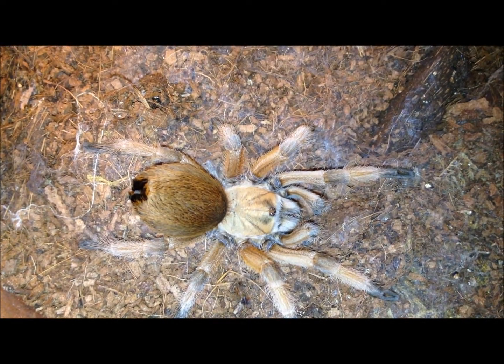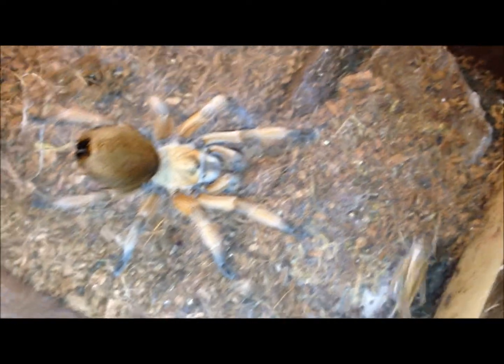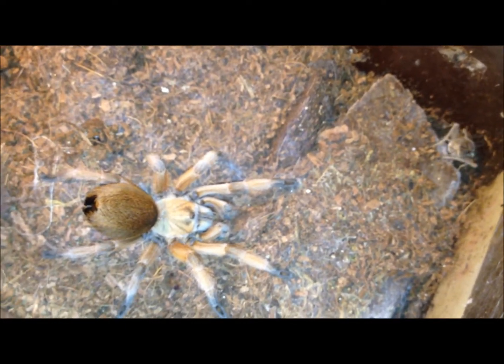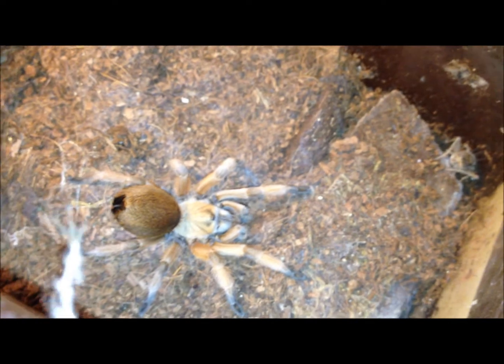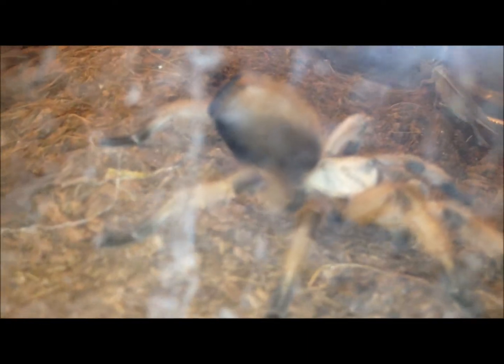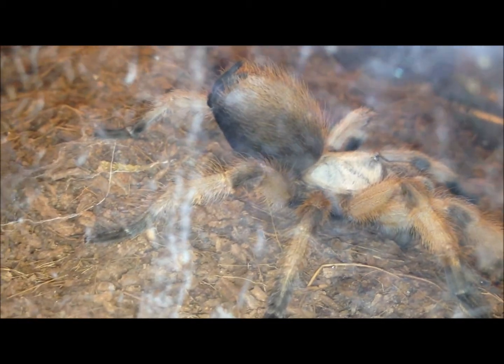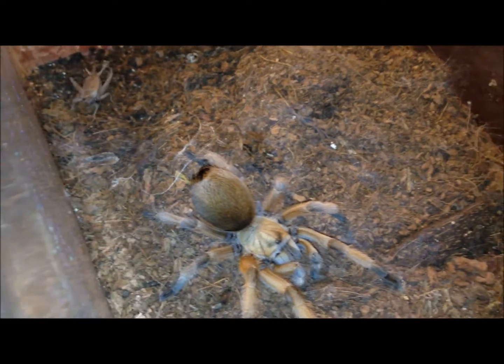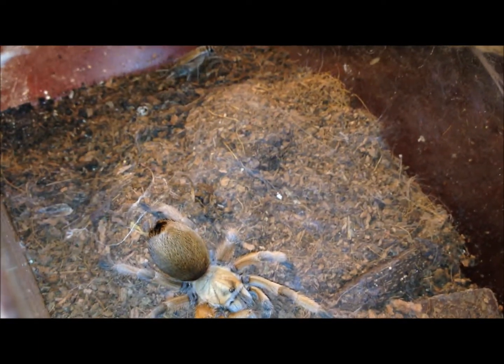This adorable little fellow is an Aphonopelma moderatum — just a little one, maybe two inches, two and a half maybe. He's got his butt up in the air right now. I think that's so cute when they do that. He doesn't seem particularly interested in his cricket, but I'll leave it in there for him.